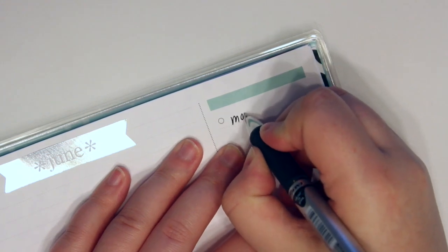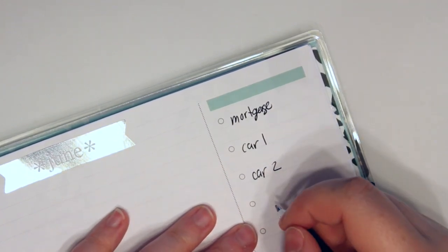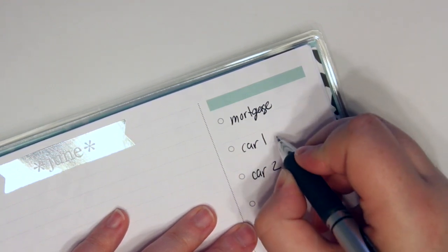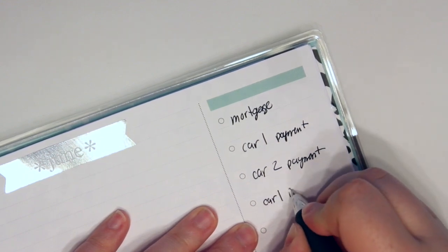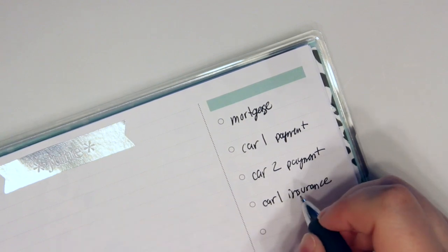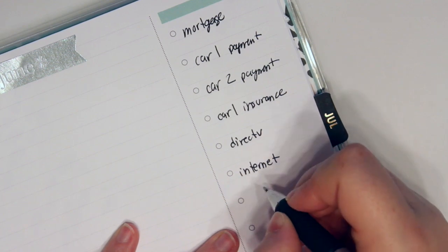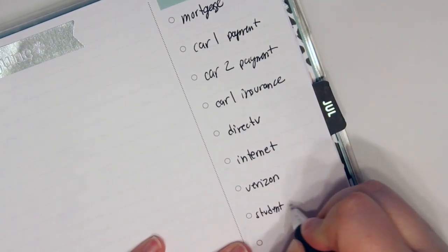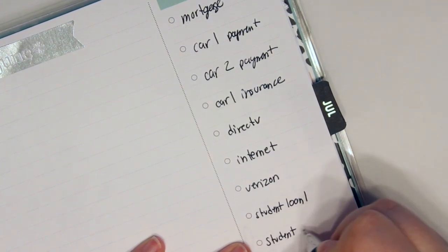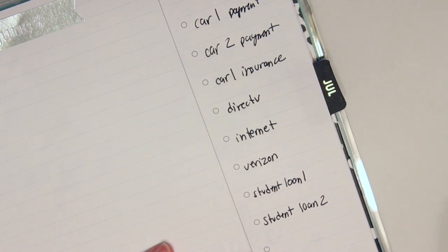Let me write these in: mortgage, car one payment, car two, car one insurance — because my car insurance is paid every month — Direct TV, internet, Verizon, both student loans. I think that's it. Two cars, the insurance, Direct TV, internet, Verizon, student loan one, student loan two, Chase.